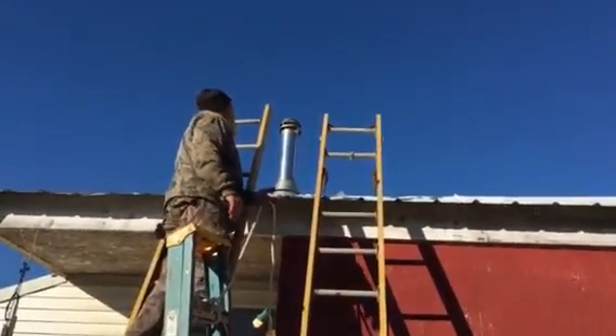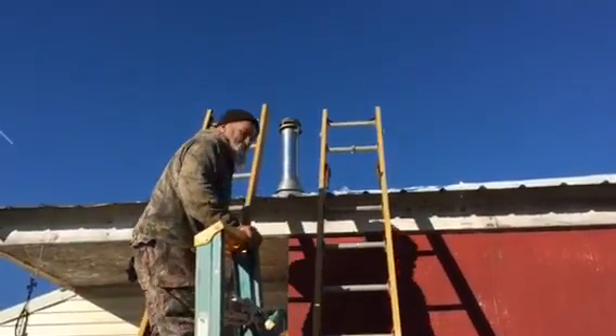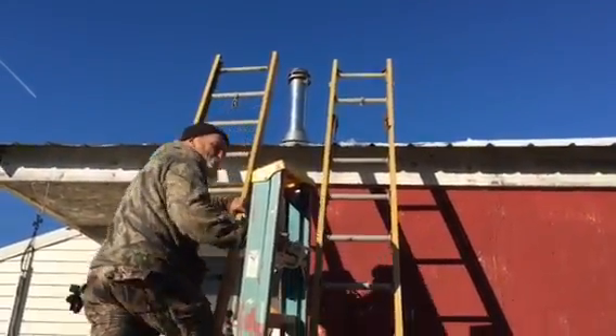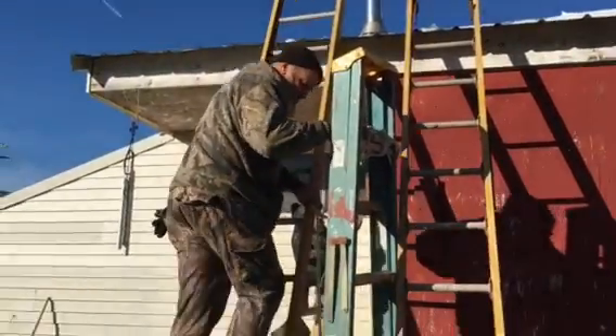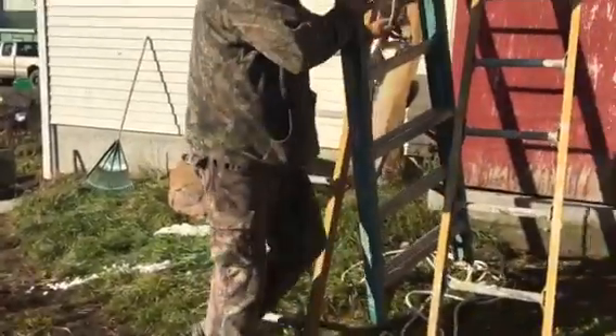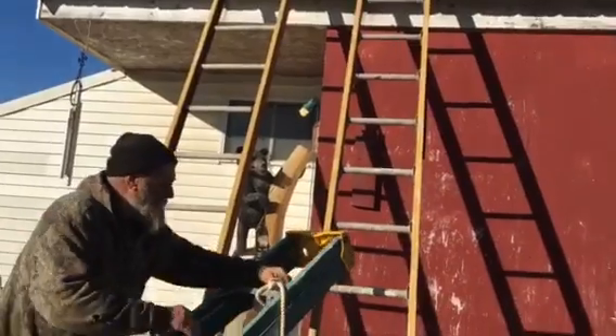I had to take the top of the chimney off and put a couple of new screws in it, because the old ones, when I was taking them off, they were pretty brittle. Then I turned around and cleaned it all out, made sure the chimney's nice and clean, then went ahead and put it back on.